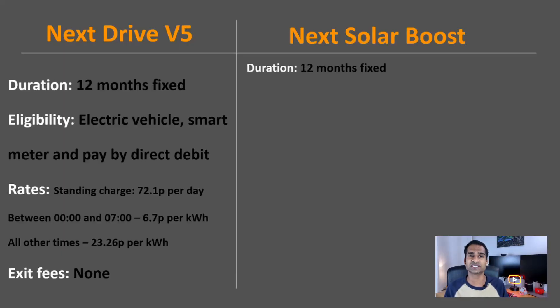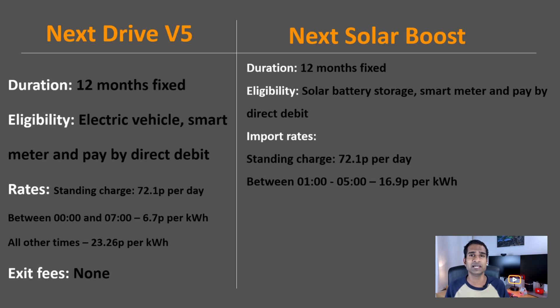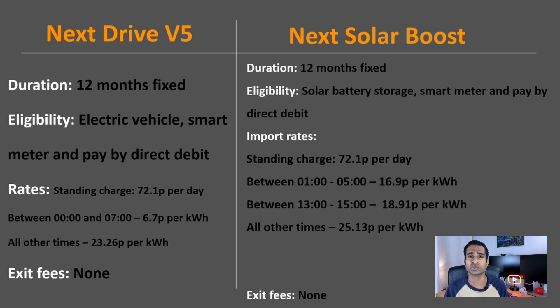It's a 12-month fixed tariff. To be eligible you need to have solar and battery storage, a smart meter and pay by direct debit. The standing charge is the same as my current Next Drive V5 tariff at 72.1p per day. There are two off-peak slots: between 1am and 5am you'll pay 16.9p per kWh, and between 1pm and 3pm you'll pay 18.91p per kWh. All other times are charged at 25.13p per kWh. There are no exit fees and export rates carry on with the Next Exclusive V2 tariff at 16.5p per kWh throughout the day.